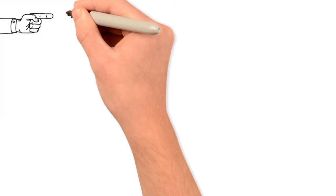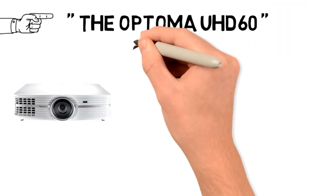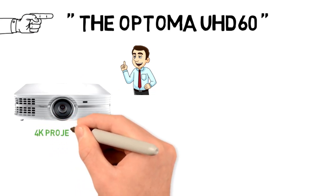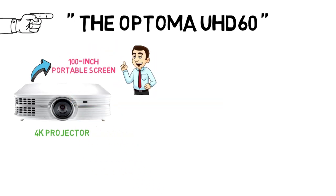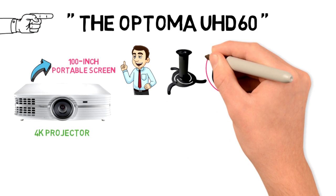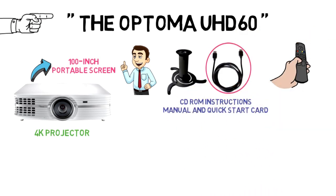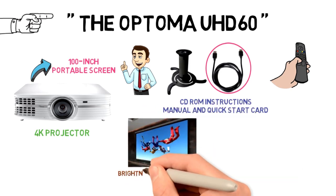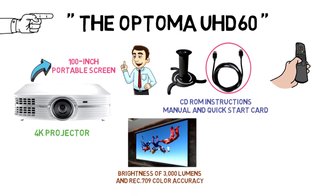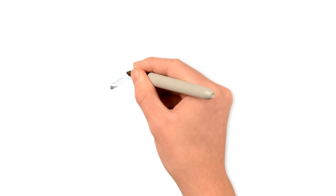For our last pick we have the best budget option, which goes to the Optima UHD60. This home theater bundle is the best bang for your buck you can get in 2019 when it comes to a 4K projector. The set includes the Optima UHD60 4K projector, a 100-inch portable screen, an extendable ceiling mount for the projector, an HDMI cable, a remote control with batteries, a cap for the lens, and a CD-ROM instruction manual and quick start card. The projector offers a native 4K resolution of 3840 x 2160, a brightness of 3,000 lumens, and REC 709 color accuracy. The dynamic black has a stunning 1,000,000 to 1 contrast ratio. The device is HDR compatible and has HDR10.